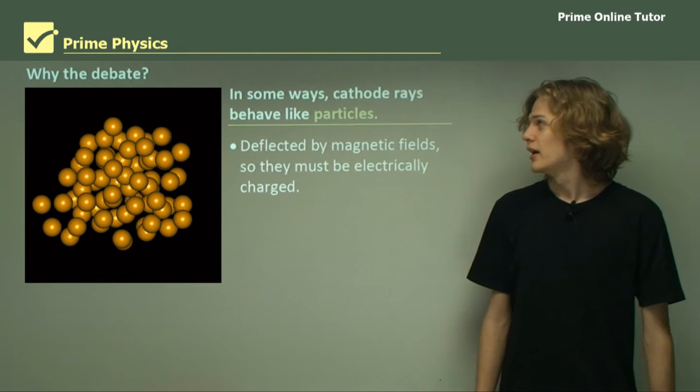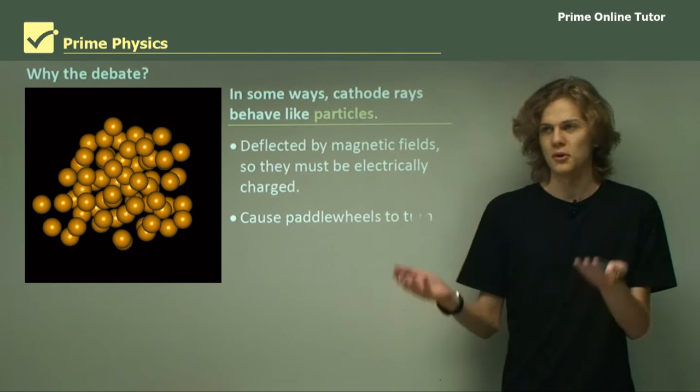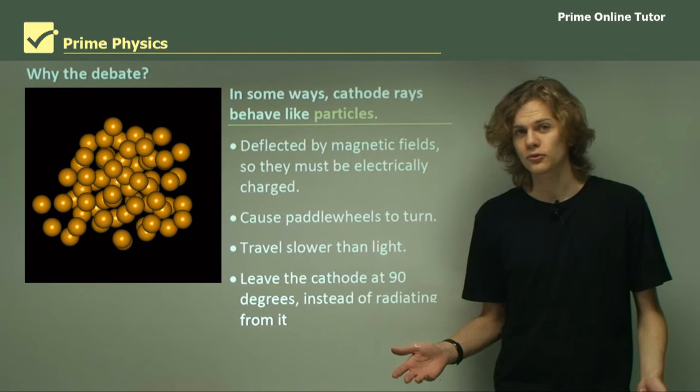Cathode rays were very confusing to 19th century scientists. In some ways, cathode rays behave like particles. They were reflected by magnetic fields, so they must have electric charge — they must be made of particles. They caused paddle wheels to turn, so they must have momentum. They travelled slower than light, which meant they must be made of matter. And they left the cathode at 90 degrees instead of radiating in all directions. All these seem to point toward the fact that cathode rays were made of streams of particles.